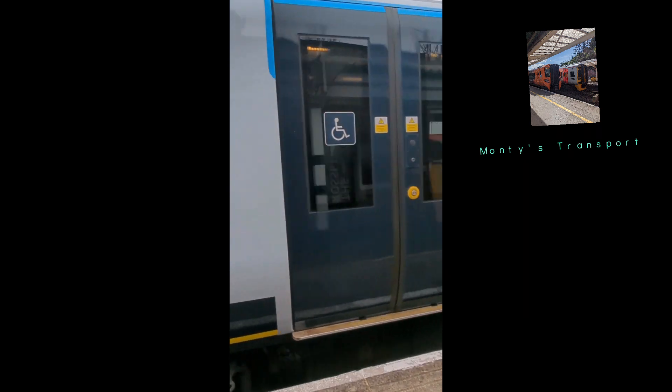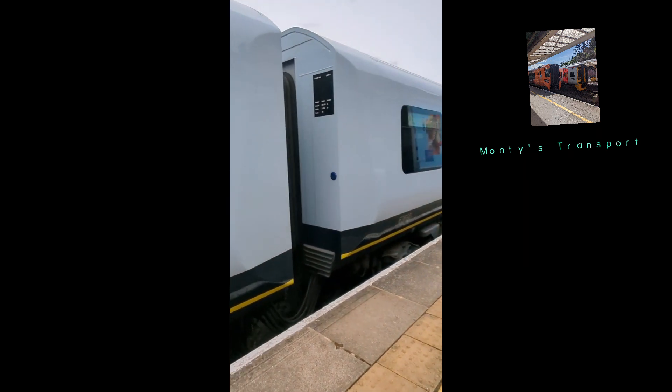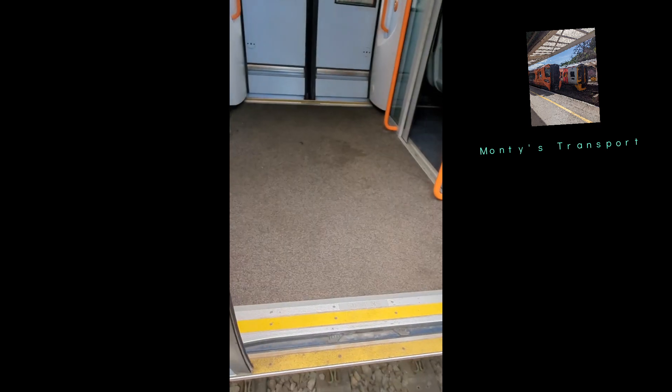Now here's a trick that I bet you didn't know. If you're travelling on some of the commuter lines and you're given the Class 450, then you can travel in first class because the route will have standard class seating only.